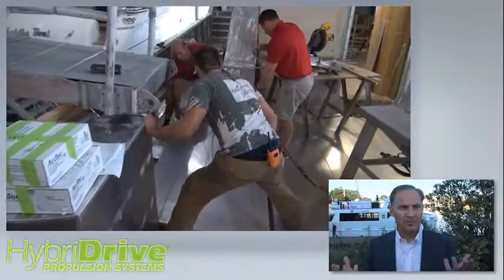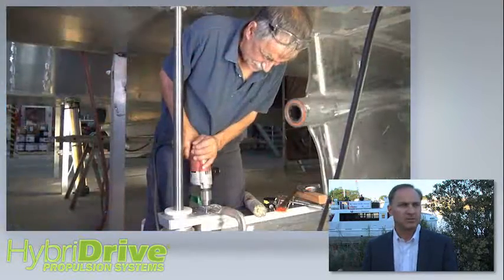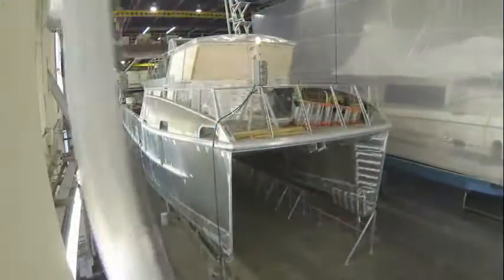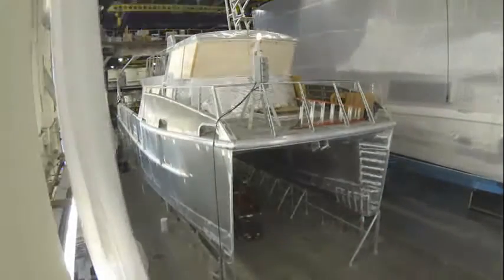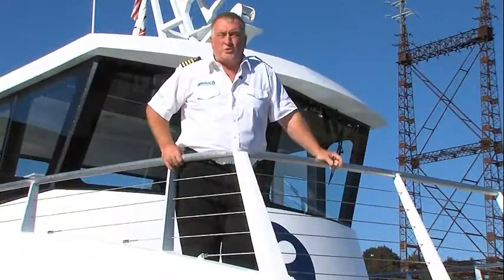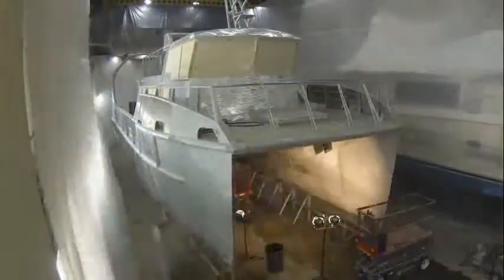When you couple the intellectual property and the strength of what we've developed technically with the lessons learned in our sound systems engineering process and put that together, that's why we're a good partner. We were tasked by the people making the charitable contributions to build the greenest vessel that we could. We took technology from BAE hybrid that was used in 2,500 buses across the United States and made that technology applicable to a marine propulsion system application.